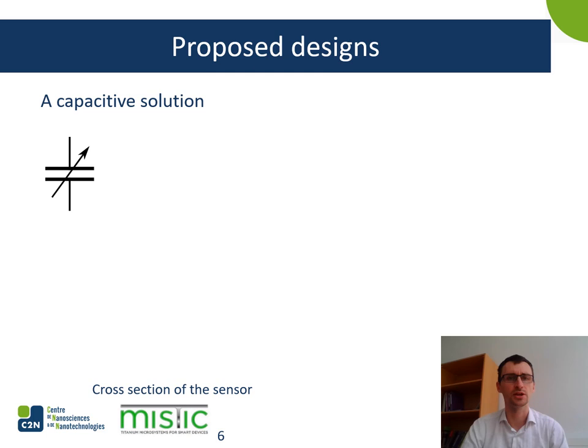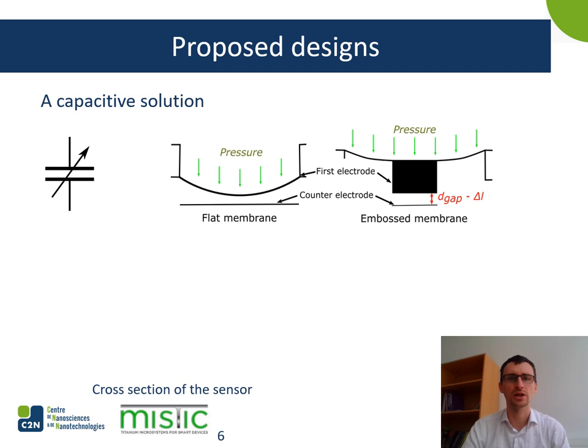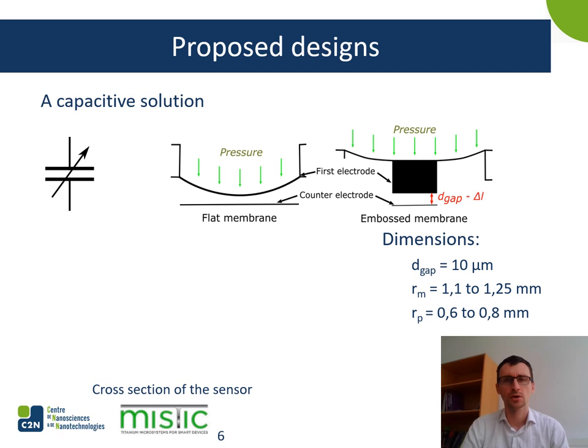We want to create a capacitive solution measuring variable capacitance by getting two electrodes closer together. They get closer thanks to a membrane which deflects when pressure is applied. It can be either a flat membrane or a pillar, which acts as an electrode and gets closer to the other electrode, changing the gap and thus the capacitance. The initial gap is the same for both designs. Besides the gap, there are two other relevant parameters: the pillar radius and the membrane radius. Different designs are under investigation and typical dimensions are given here.